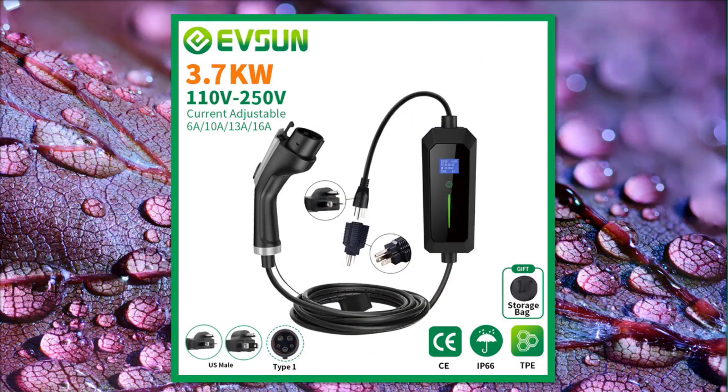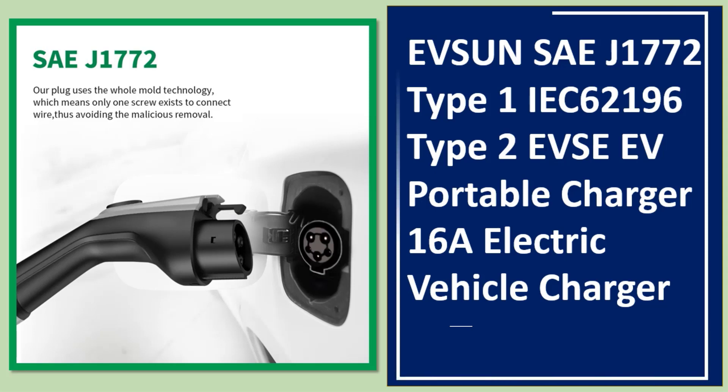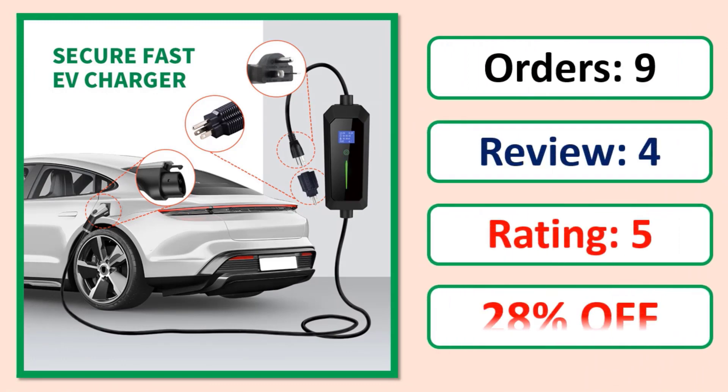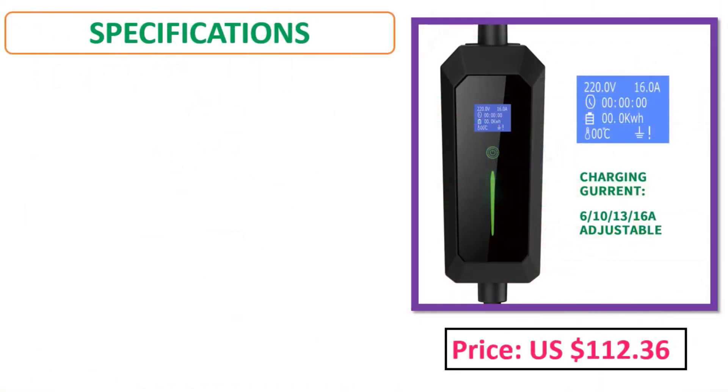Number 4: EVS UNCA J1772 Type 1 IEC 62196 Type 2 EVSE portable charger, 16A electric vehicle charger. Orders, review, rating, percent off, price, specifications.